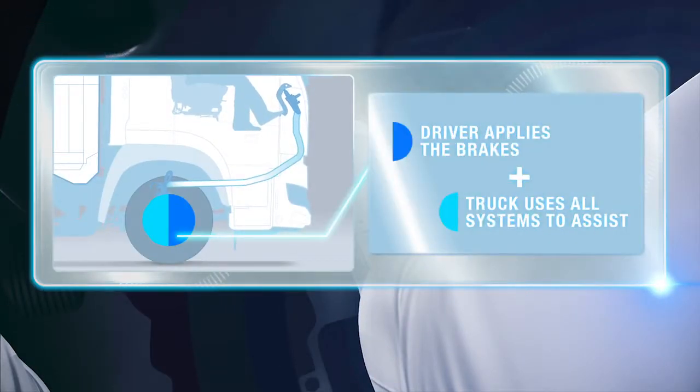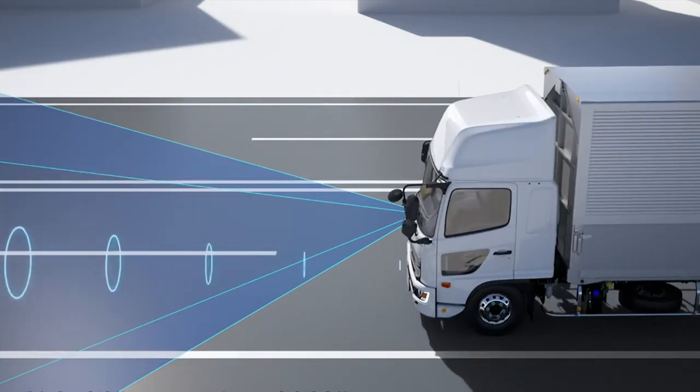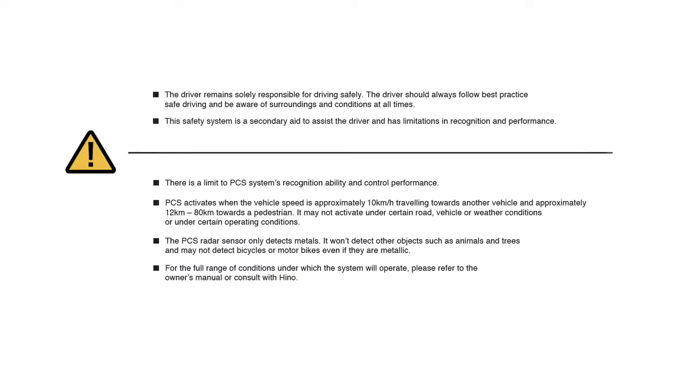If the driver does not respond to warnings and apply the brakes manually, the vehicle can even apply the brakes autonomously to reduce the likelihood of a collision. Pre-Collision System — another great feature of the all-new Street Smart truck.